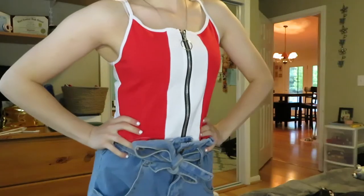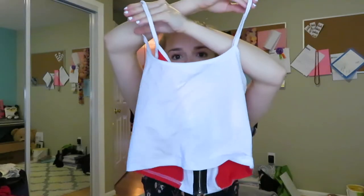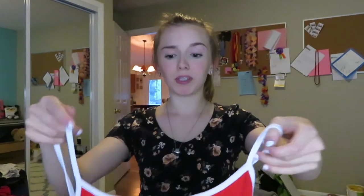This next tank top is also super different from what I would normally wear. It's a red, black, and white thin tank top with a zipper in the middle, and the back is just plain white. It is really, really comfortable and just so cute. All the clothes on that website are just so freaking cute.